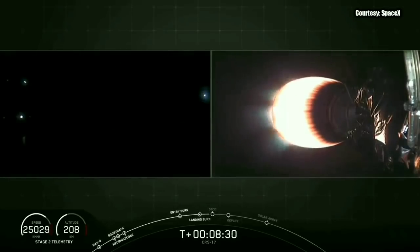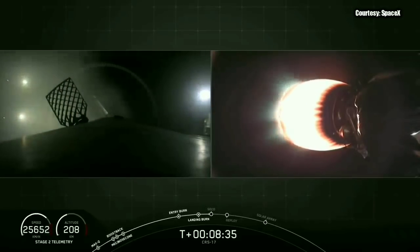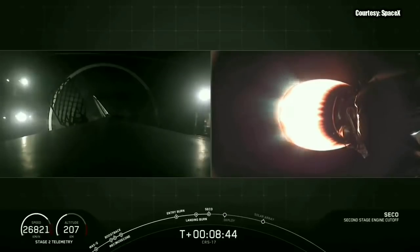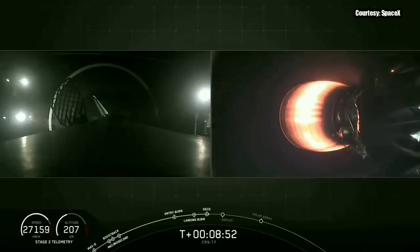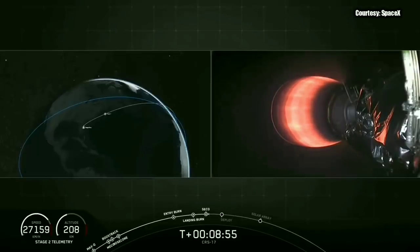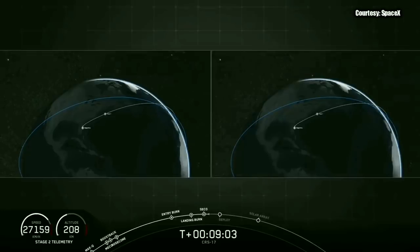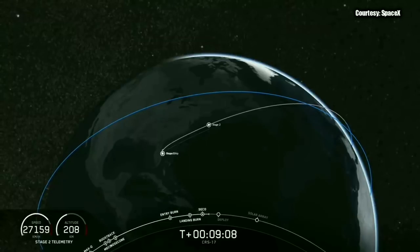That was an incredible view of that entire landing — that was awesome. Going back to our primary mission, our second stage — it looks like we just had SECO, the second engine cutoff, which means we're coming up on Dragon separation soon. Waiting for confirmation of good orbit.